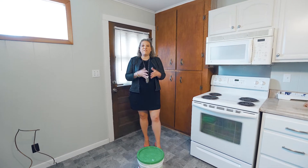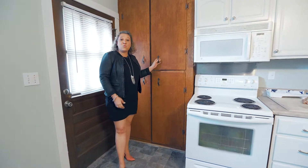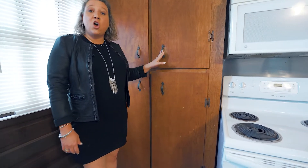Hey guys, Jenny Turley with Fixed Cell Now. If you remember, we were in the downtown Chickamauga home and I was talking about the cabinets and how just by painting them you can give them a great facelift. But here's another great facelift that's very inexpensive: updating the hardware on the cabinet.